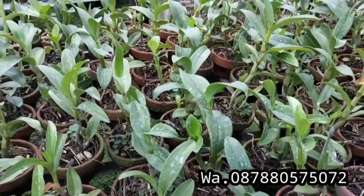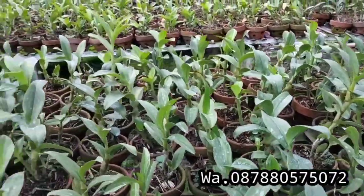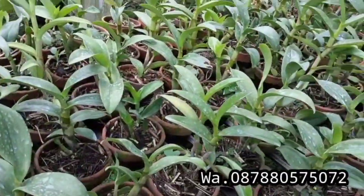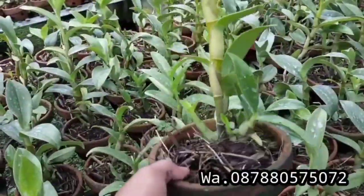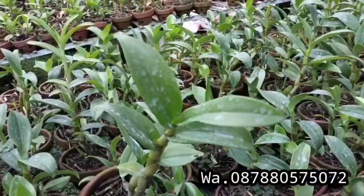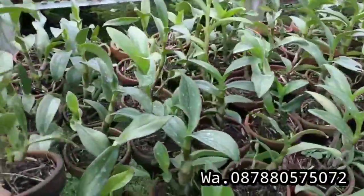Nah ini yang terakhir, ID kita kasih koleksinya Inaraya Blue. Kondisi dewasa, rimbun banget guys. Inaraya Blue-nya rimbun banget guys.